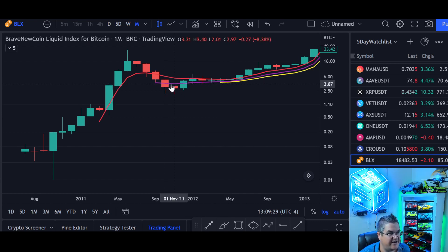So where do we end up bottoming? Just under the 14-month EMA — the purple line. That's the 14-month EMA, just below it.